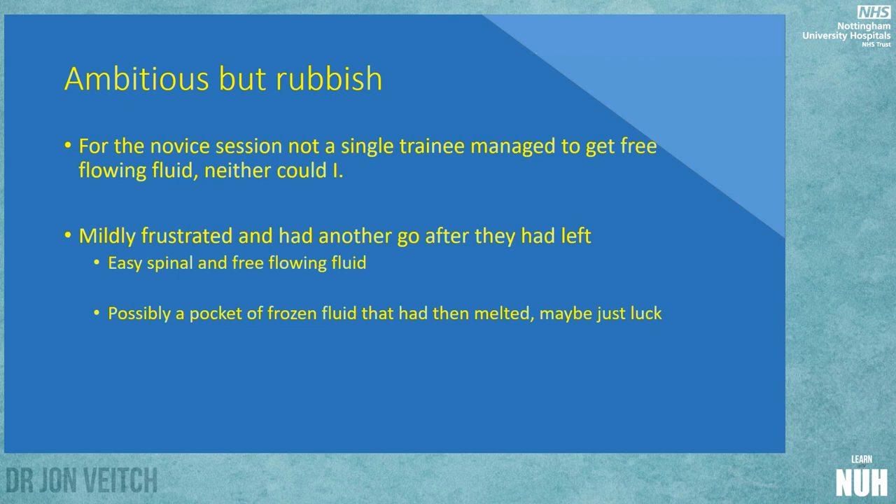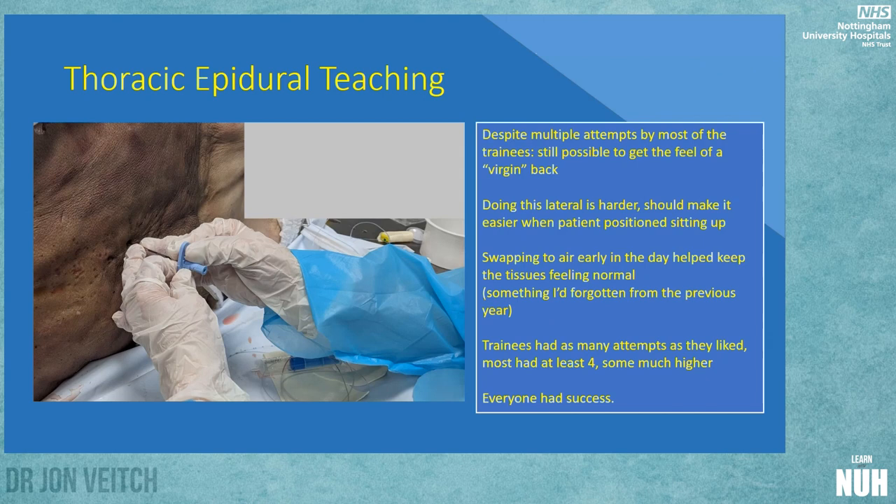It was a little irritating after all that work, to be honest. Whilst all this was going on, the registrars were doing their thoracic teaching. In the afternoon I had a crack and did an easy spinal with free-flowing fluid — I presume there was a pocket of frozen fluid that had finally melted, or maybe I was just lucky. All four novice trainees then had a couple of good attempts at a spinal and were certainly in exactly where I would have gone too.